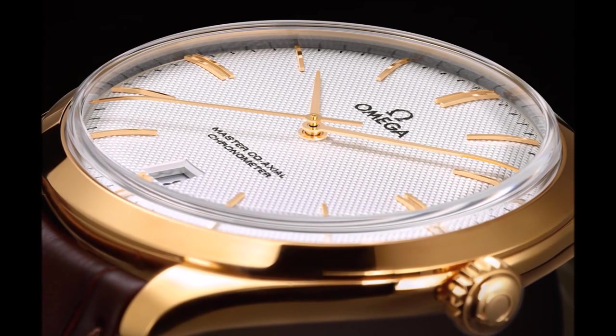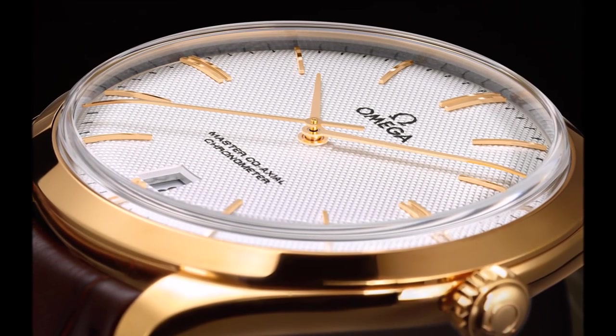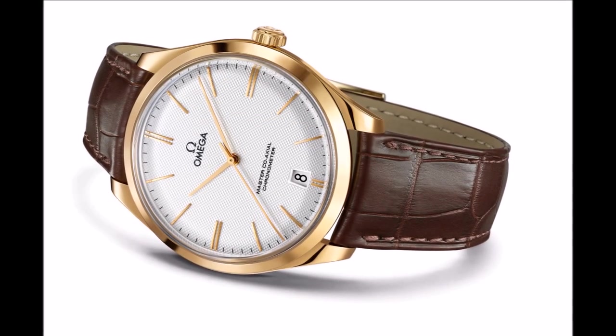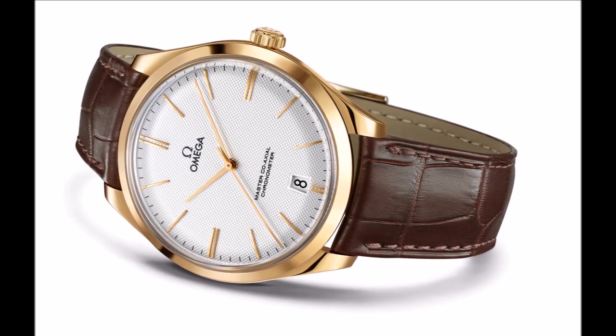Omega premiered its exclusive anti-magnetic technology in 2013 with its Seamaster Aqua Terra 15,000 Gauss wristwatch. With the Master Coaxial mechanical movements, the innovation has been extended to timepieces in the brand's gents and ladies collections.